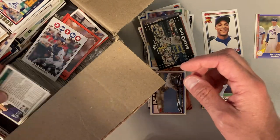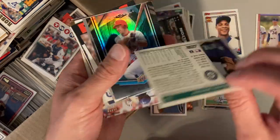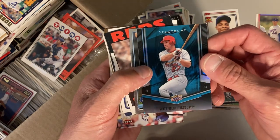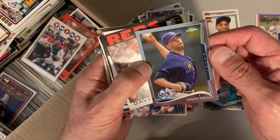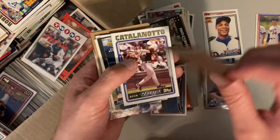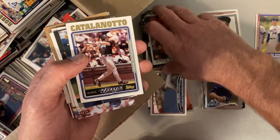Keep going down these stacks. We got a Randy Johnson that starts off here with '94 Score — got a corner problem, but. Scott Rowland. David Price, Topps Chrome — that's a good one. Dave Parker — this is the third '86 Topps Dave Parker I've found. This person must have been really into Dave Parker.